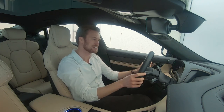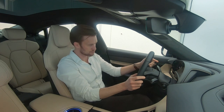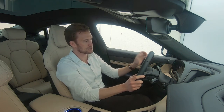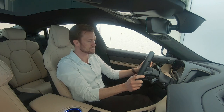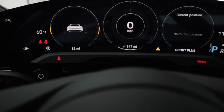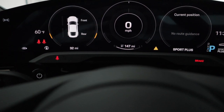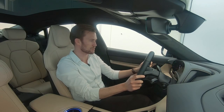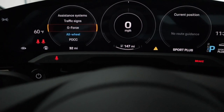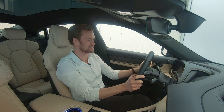You can have a compass on one side and all kinds of other information. On the other side, you can manipulate the gauge to a variety of different things — your tire information, PDCC information, or check out your all-wheel drive performance. You can even see the G-force readout, which I really like — it shows you the different G-forces as you're driving. There are a couple of different settings within that as well.